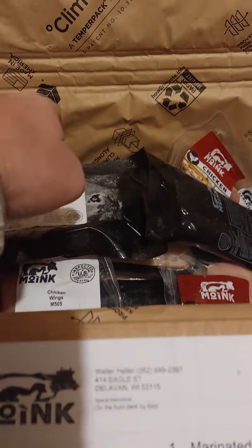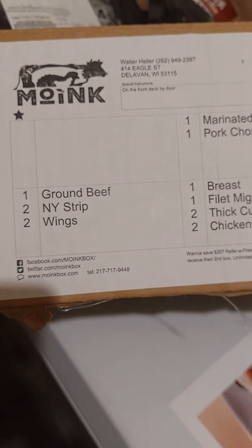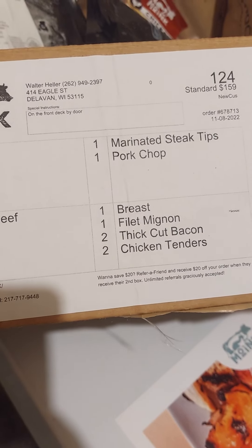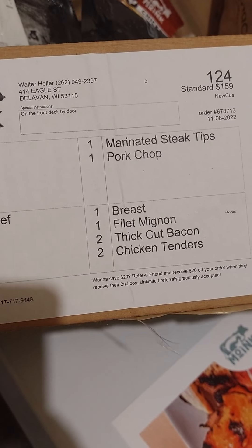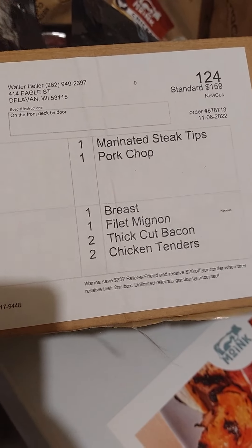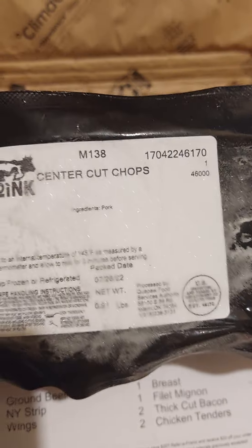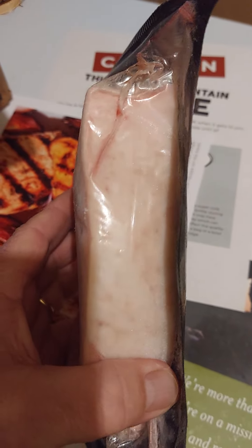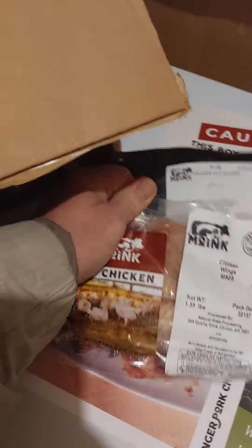And in the box today, I've got ground beef, New York strip, chicken wings, some marinated steak tips, pork chops, some chicken breast, filet mignon, bacon — you've got to try the pork — chicken tenders. There's two pork chops in there, thick cut. There's the chicken wings. Excited to try them out.